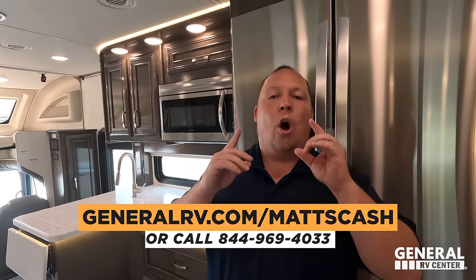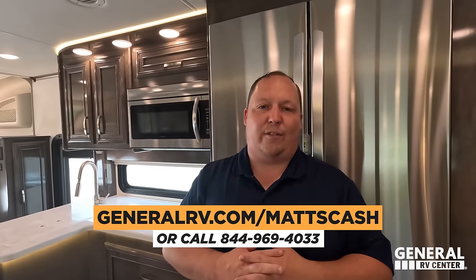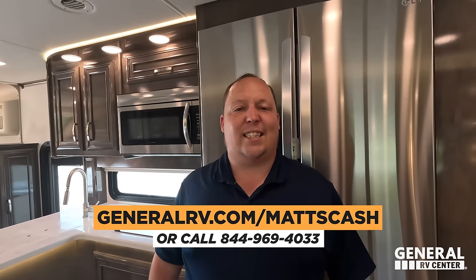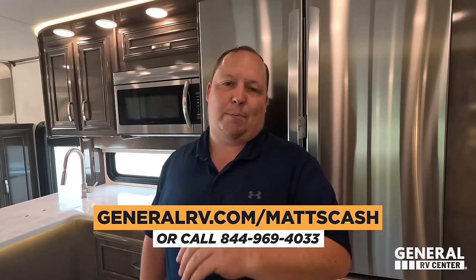Thank you guys so much for watching. If you're interested in this Integra Coach or any Integra, go to generalrv.com/matscash — linked in the YouTube description below — or call 844-969-4033. Our team is here to help people get the absolute best price in America. Let us know the three things you like about this RV and three things you dislike — Integra reads the comments and watches the videos, so please leave your feedback. Don't forget to check out our Liquefied at primepoopingposition.com or Amazon. Thanks for watching — we hope you guys are safe and well, and we'll see you next time.